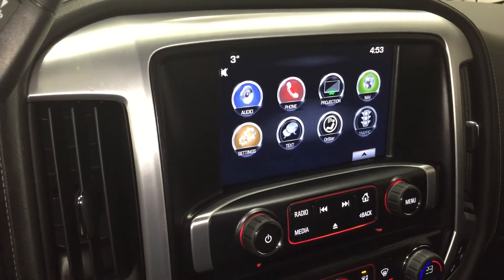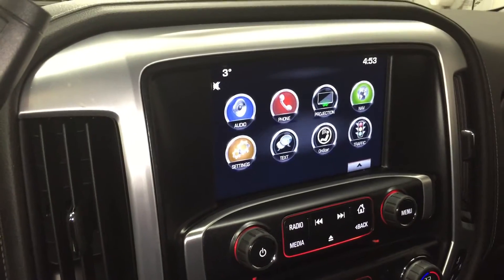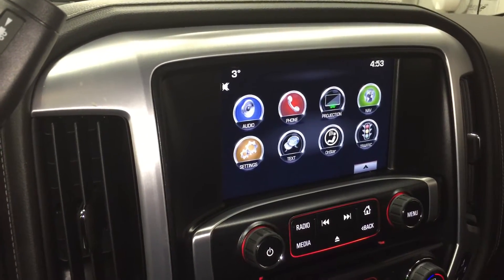This is your touchscreen. You have your audio, phone projection — which is very cool — navigation, settings, texting, OnStar, and traffic. Everything is just a quick touch of a button.